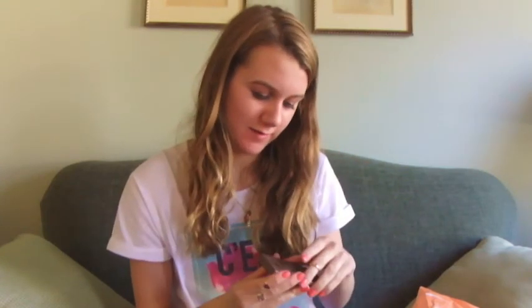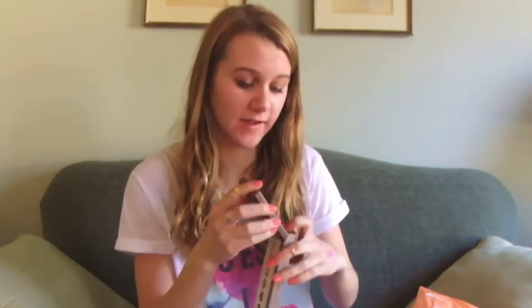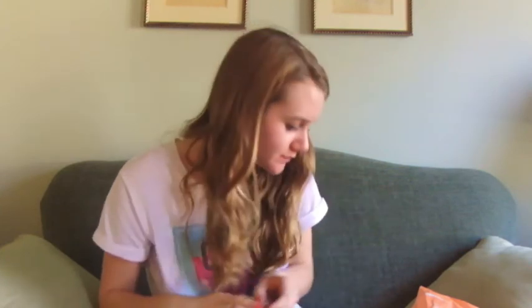I would swatch it in the store every time I'd go and I've just been telling myself I need it, and I finally have it and I'm really excited about it. That is it for this haul. It was a lot — I feel like I kind of spent a lot, but I love everything I got, so it's worth it. Thank you guys so much for watching. Make sure to like, comment, subscribe, all that good stuff. See you guys later. Bye!